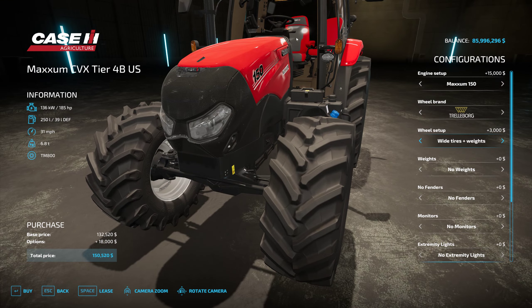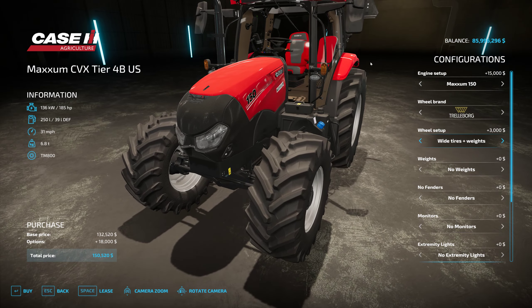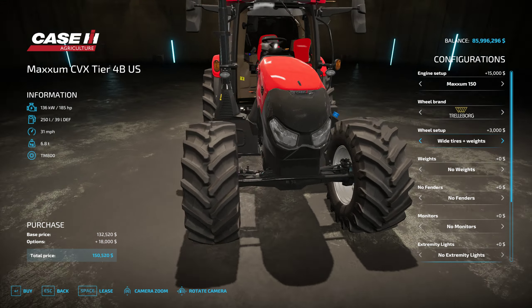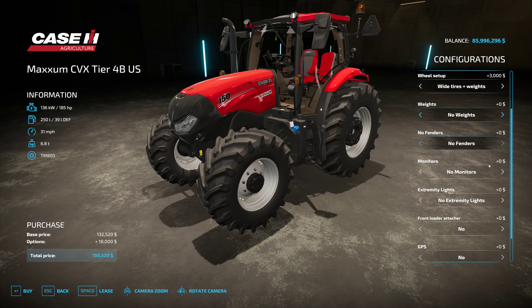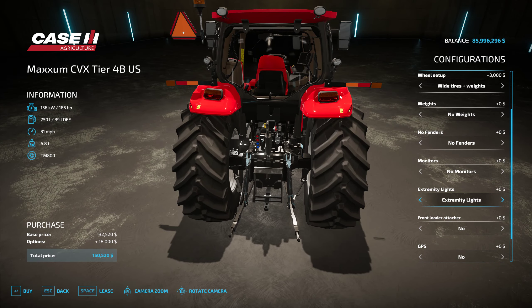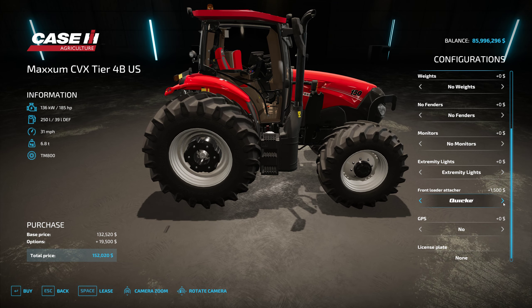There is something absolutely eye-catching about this tractor — that paint job and the glass too. It just looks absolutely epic. You can do front weights or no weights, and add some weights to the front. You can also add front fenders. Internal monitors have a bracket — you can do the PLM GPS, the New Holland bale monitor, the full monitor set, or nothing at all. Extremity lights are on the back — those warning lights are foldable.